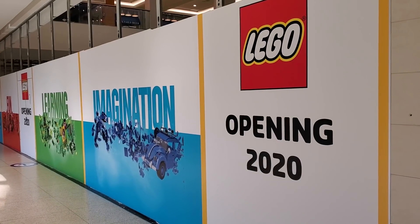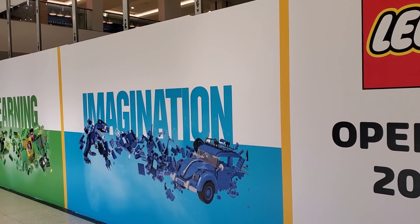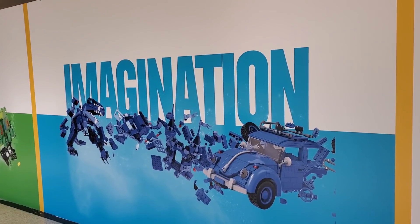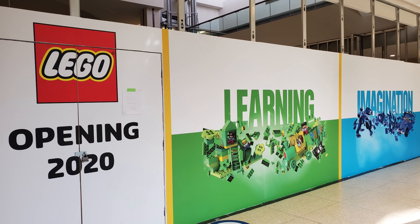So just a quick update for you guys today — I wanted to show you the different signage that they've put on the hoarding outside of the Lego store going into West Edmonton Mall, depicting the inspirational words: imagination, learning, fun, creativity, caring, and quality.